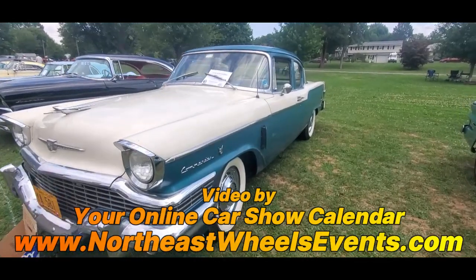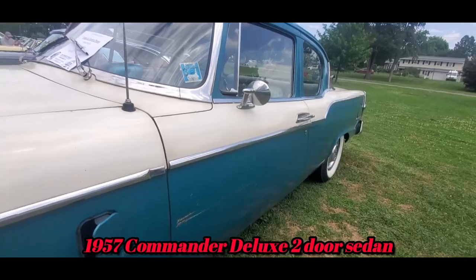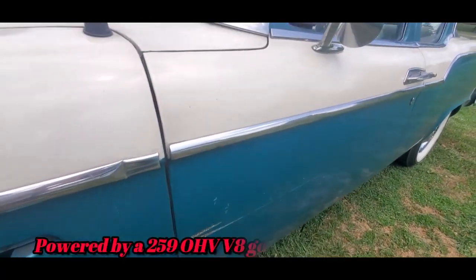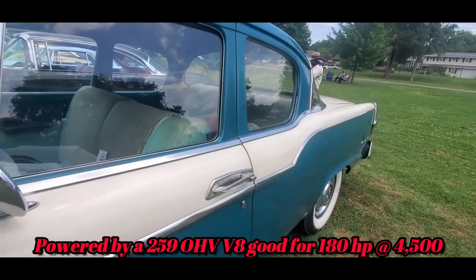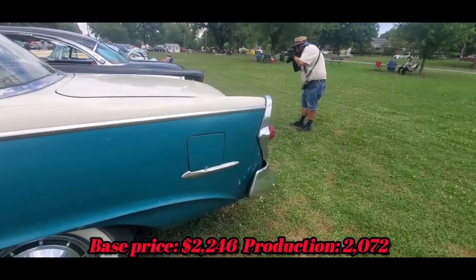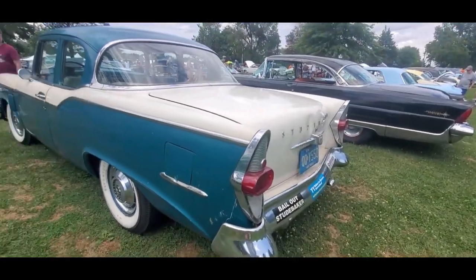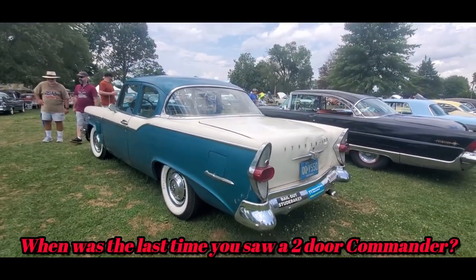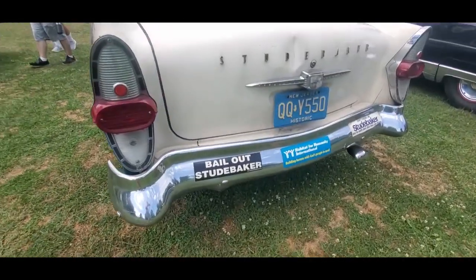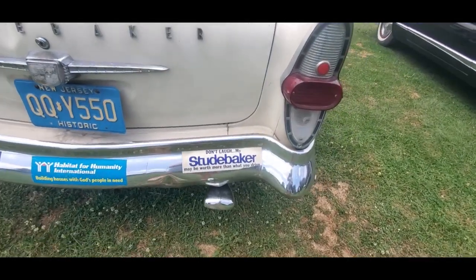57 Commander, Baker Commander V8. I like seeing blemishes like that because a lot of times that indicates it's original. This car has had some paint, but there's a lot of original items on here. Studebaker — don't laugh, my Studebaker might be worth more than what you drive.